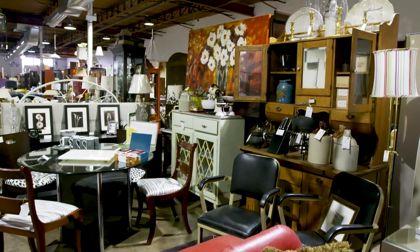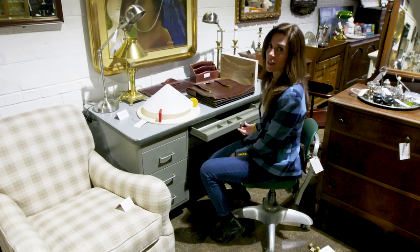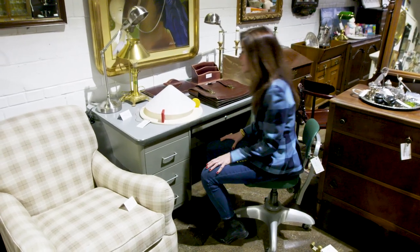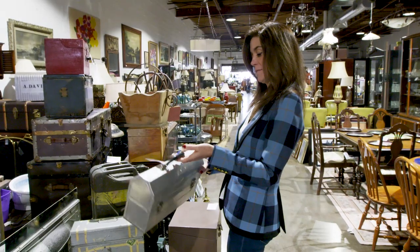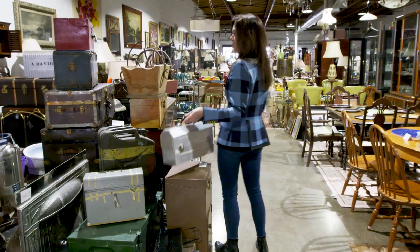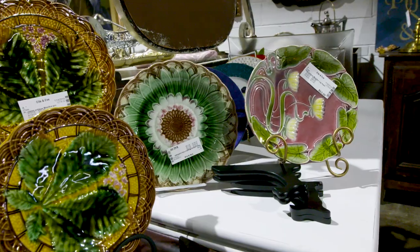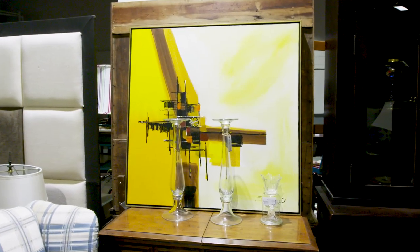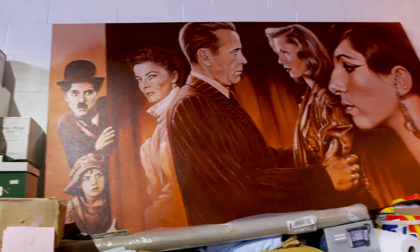Everybody loves the industrial look and people are paying big price tags for things that look industrial — this actually is, that's kind of fun. Art is very personal, so it has to speak to you, but if it does speak to you, often you can find it for a super good deal here.